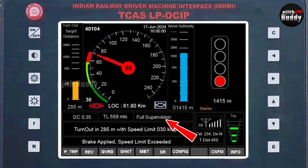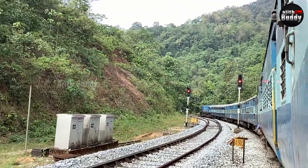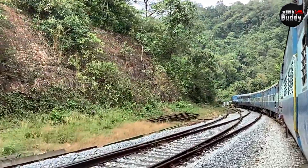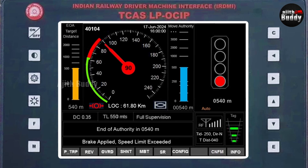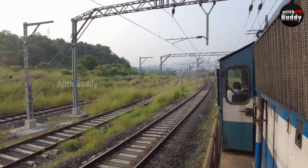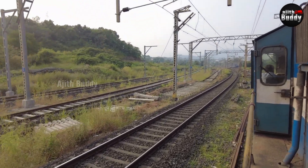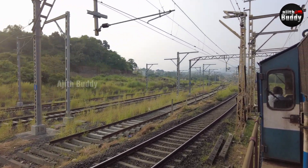This indicates the type of control mode Kavach has — here it is in full supervision, or fully automatic mode. This shows the total length of the train. The system calculates speed, length, and weight to determine how much time and distance is required to stop the train or reduce it to a certain speed. It understands signals, speed limits, and move authority by itself and warns the loco pilot at the right time. If the pilot does not react, it can control the train by cutting the throttle and applying the brakes. Most importantly, it can detect a collision risk from another train on the same track and stop the train by applying the emergency brake.